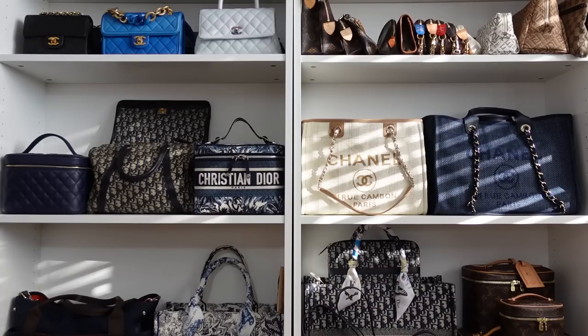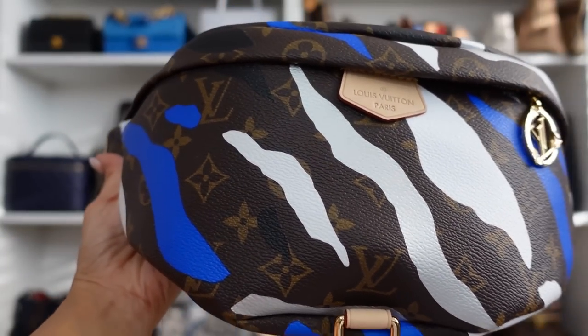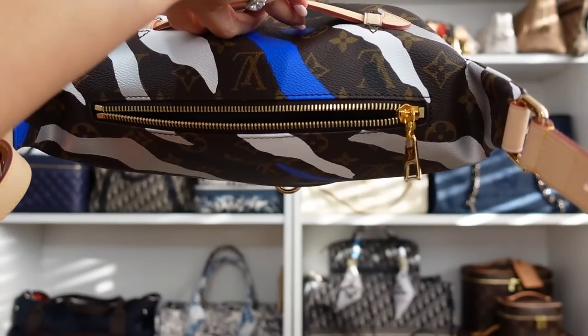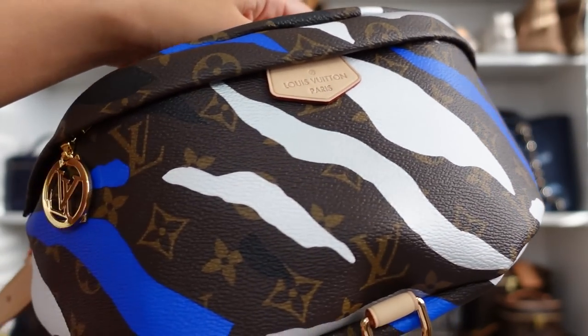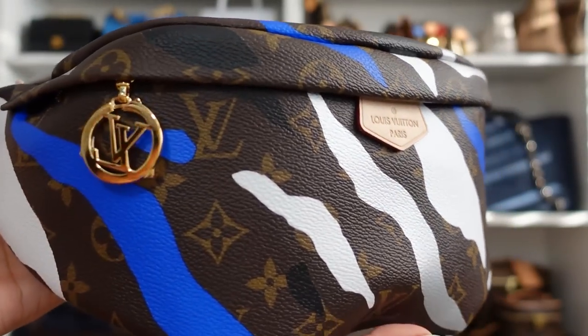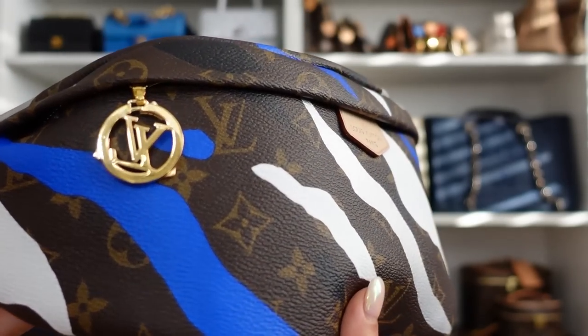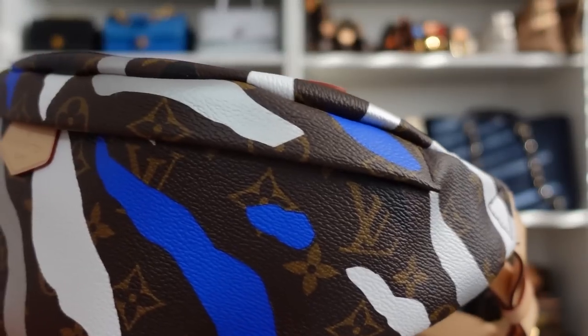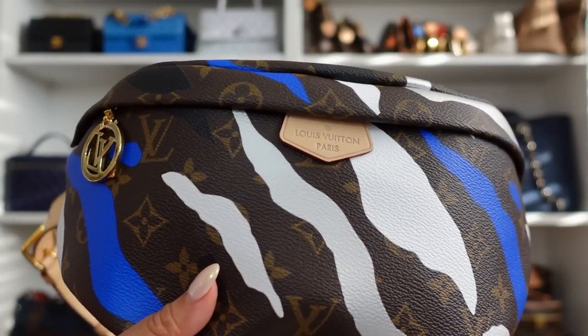I'm going to start with the bag that I actually showed in the video for the very first time — I just got it. It's my most recent addition to my collection, and it's one that I'm not really thinking of selling but actually just returning. And that is this League of Legends bum bag. Now I got this from 24S, which is an LVMH owned website, and I was able to get this for 10% off. And since then, there was a recent gigantic LV price increase. So the bum bag is actually priced a lot more and it's not even apparently going to be available anymore — they are going to be discontinuing this.